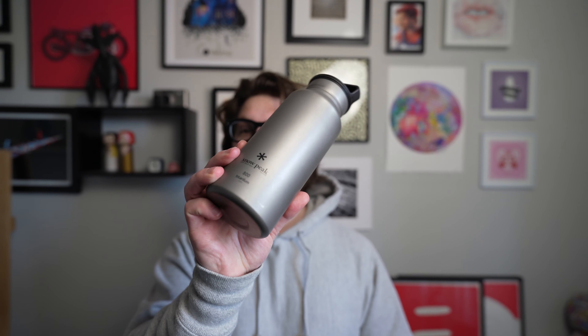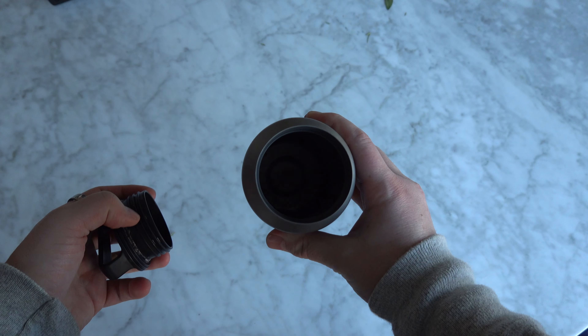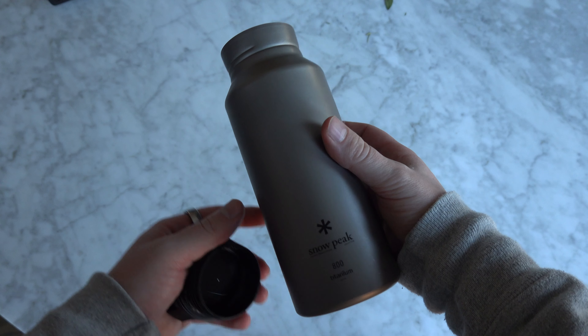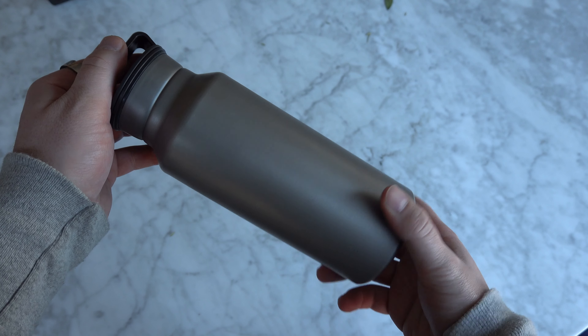Now we're going to get into something that might seem stupid — the Snow Peak water bottle. Snow Peak, if you're familiar, is a super premium Japanese outdoors company that does beautiful clothing and tents. This is a full titanium water bottle — 800 milliliters and $150. I don't recommend spending $150 on a water bottle, but my thought process was: if I didn't buy it, I'd buy an alternative, regret it, and eventually buy this anyway.